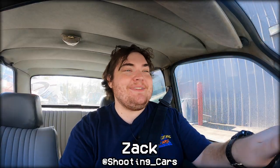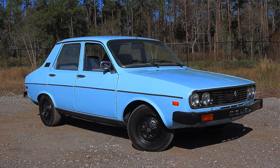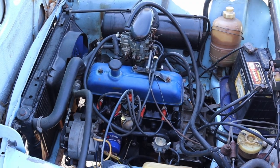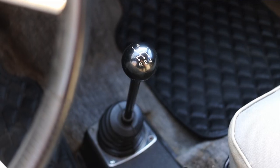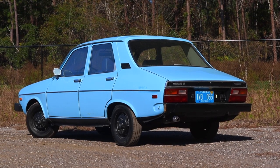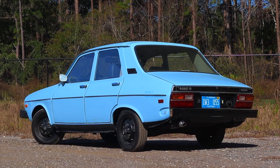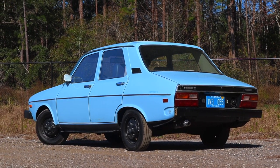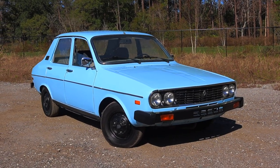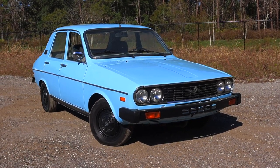My name is Zach and today I am driving a 1982 Renault 12 Routier. Up front is a 1.2 liter inline four, and down below is a four speed manual transmission. I'm super excited to be driving this Renault R12 — I've only ever done one Renault before, and this car was actually imported from Mexico, which gives it a pretty interesting story.